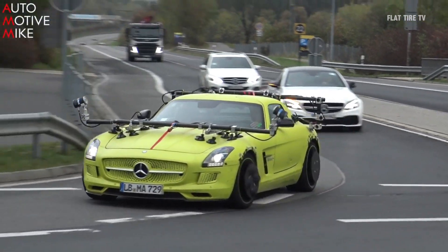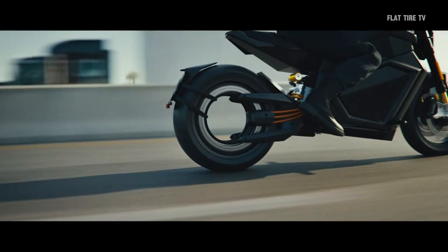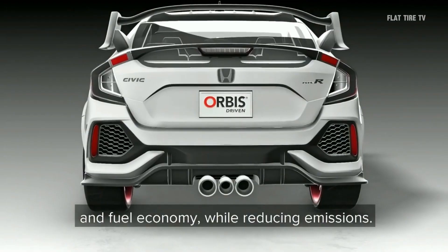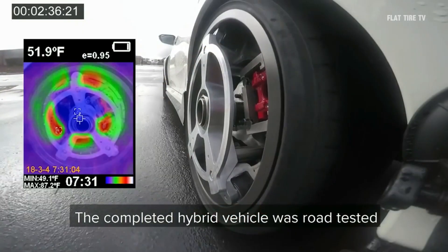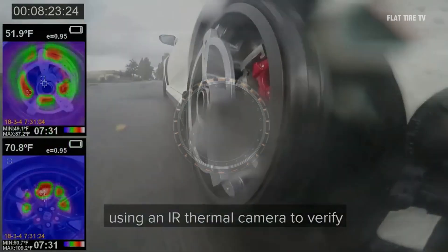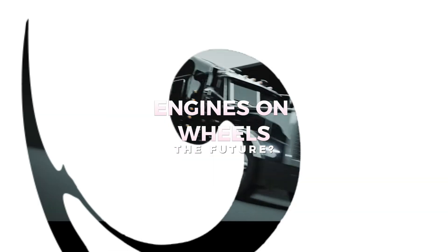In 2011, Mercedes presented a car with four engines located in each wheel, something that seemed novel for the time, but that passed without shame or glory. Despite this, recent innovations could be the key for us to see engines in the wheels in production. Today we will see how they work, what advantages they offer, and above all, why they could change everything.